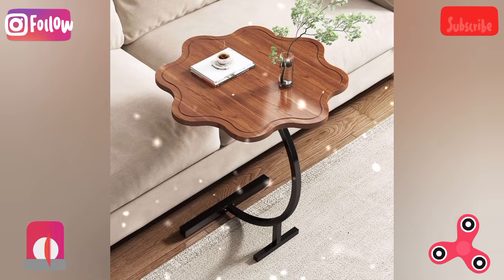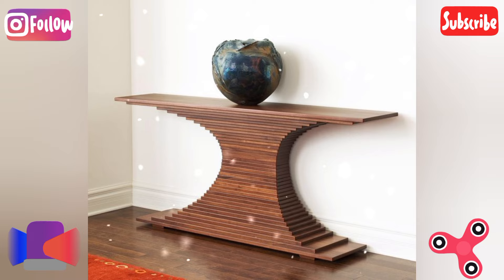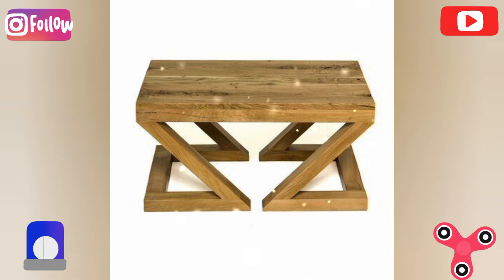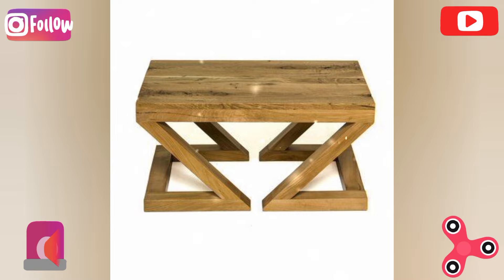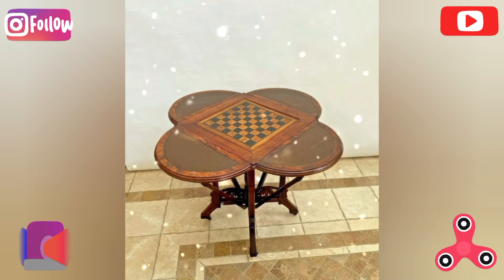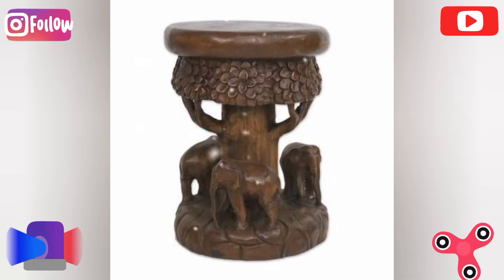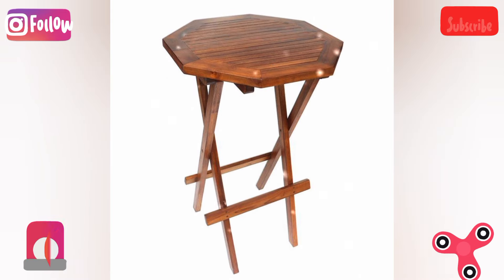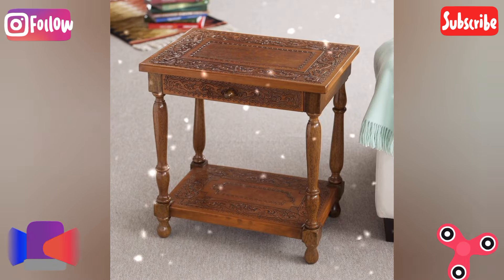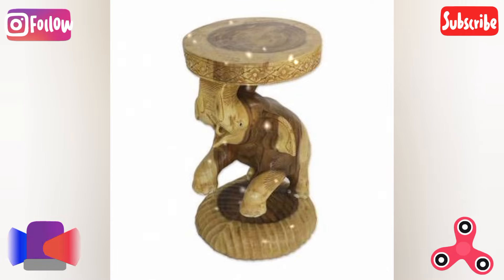Live edge table: use slabs of wood with the natural unfinished edge to create a rustic yet modern dining or coffee table. The creative twist is to incorporate resin in the gaps or knots for unique glossy finishes that highlight the natural grain.